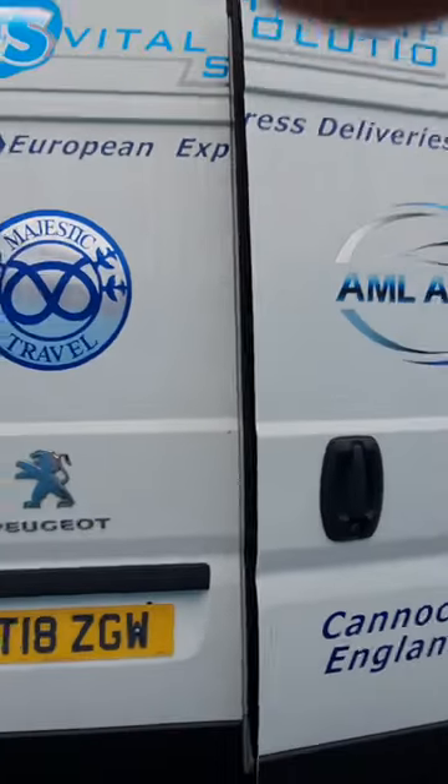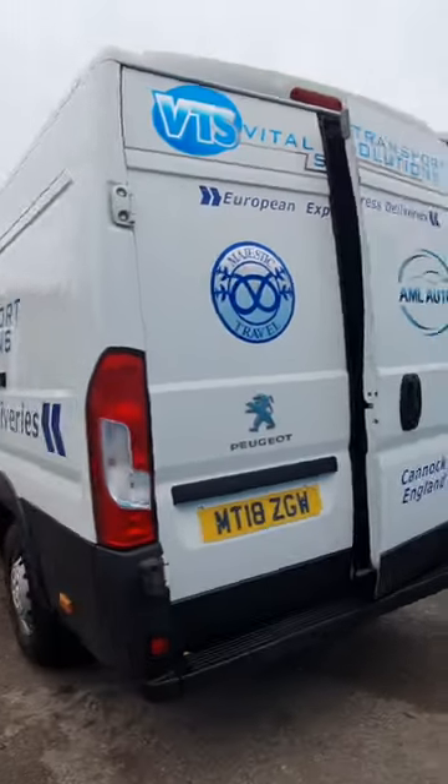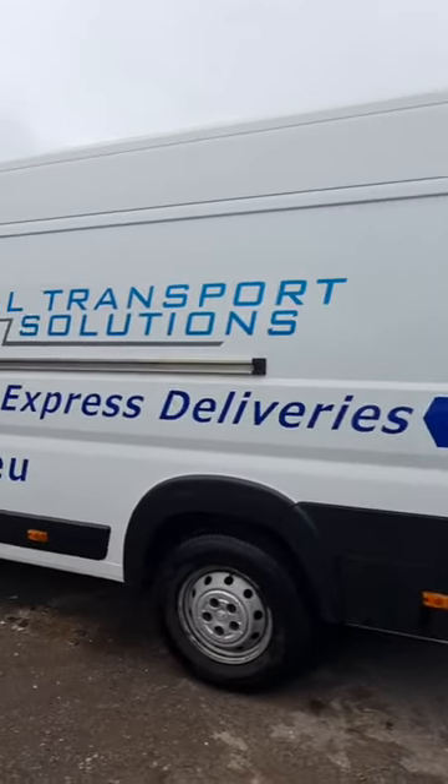MOT until the 23rd of May 2023, ULEZ compliant, clean bodywork.